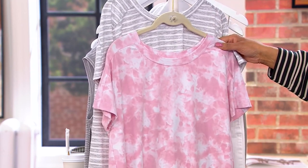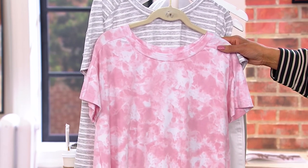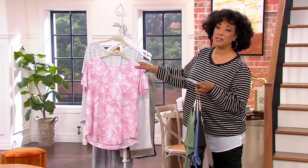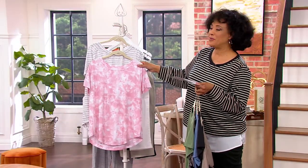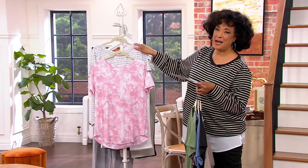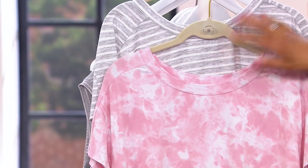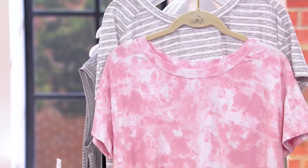Our final set is the mauve tie-dye stripe. This is our most limited. So the tie-dye stripe — if you want this one with the mauve pink, or the gray stripe if you want the mauve tie-dye pink — that one is our most limited.